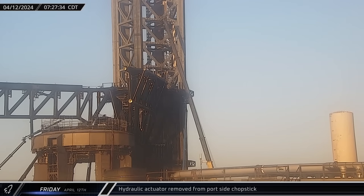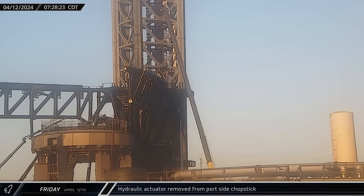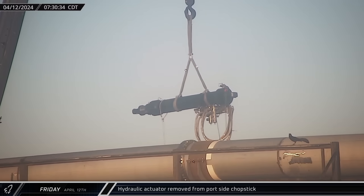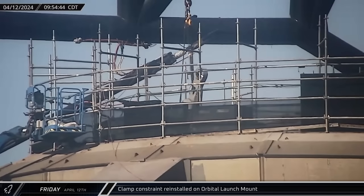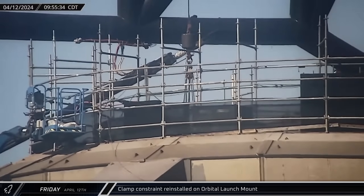Friday morning began with the removal of the port side actuator from the orbital launch integration tower arms, as work continues to upgrade the launch site facilities ahead of Flight 4. Installation of new constraining linkages on the booster hold-down arms started the previous evening and continued through the night and throughout Friday. These appear to be a slightly modified design, though the reason for the change is currently unclear.